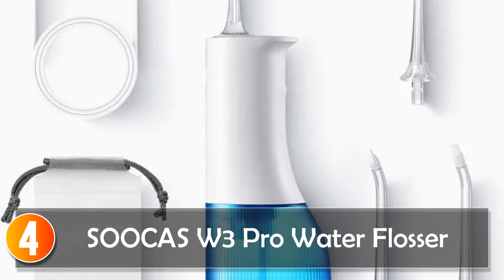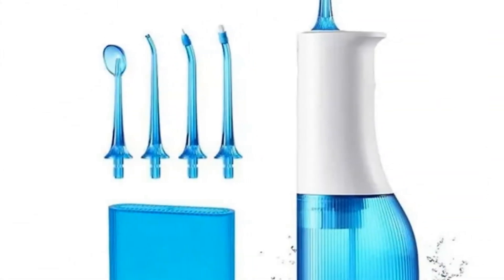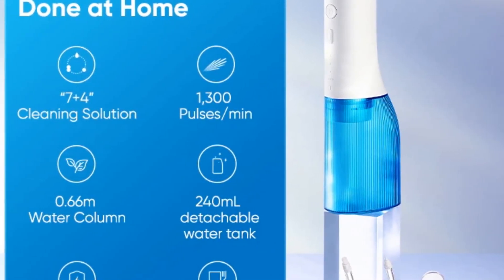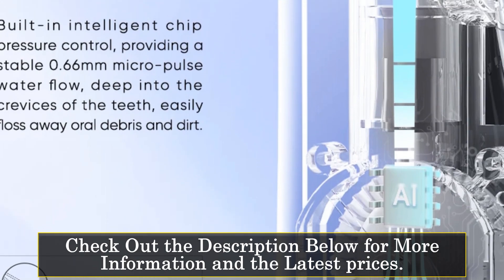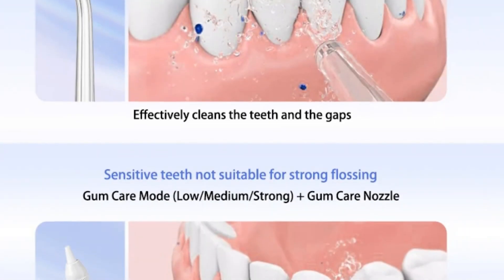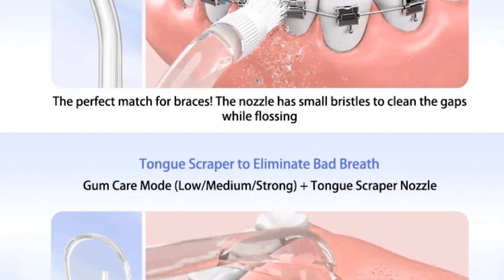At number 4: the Sukas DD3 Pro Water Flosser. The Sukas DD3 Pro stands out with its tooth whitening irrigator, detachable water tank, and ergonomic nozzle design. Featuring four types of nozzles for various oral care needs, this flosser boasts high-end quality and visible materials for enhanced durability.